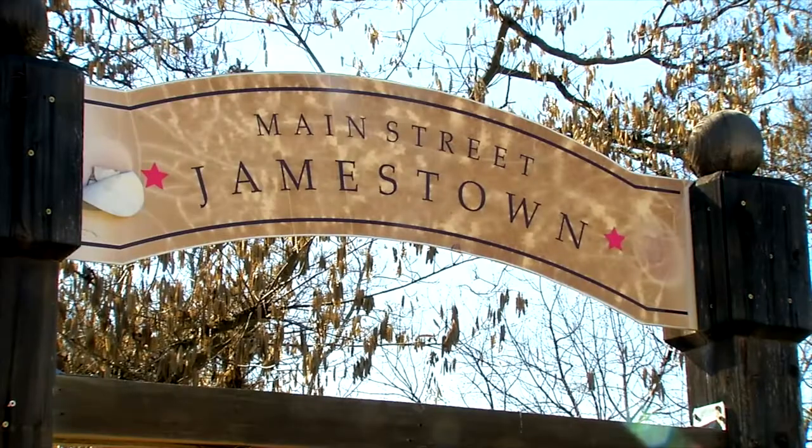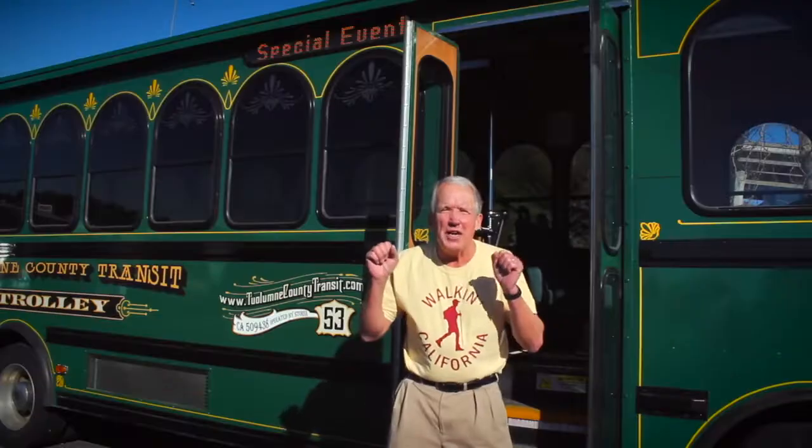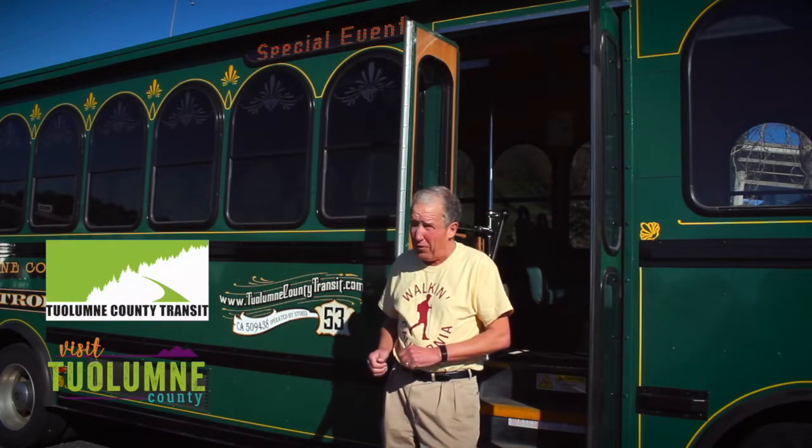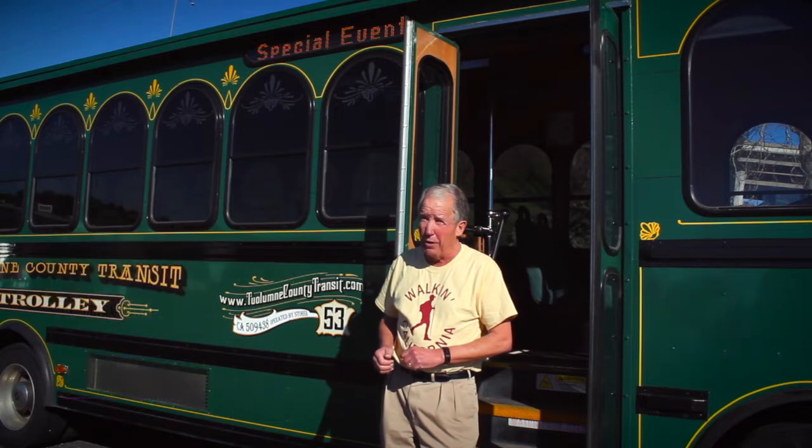I'd like to take you on a little adventure into Gold Country, which all started in 1849. You can check out Sonora, we can take you to Jamestown for the train ride, we can take you to Columbia to the state park. We're going to take you on an adventure you'll never forget, and we're going to do it for free, thanks to the partnership between Tuolumne County Transit and the folks over at Tuolumne County Visitors Bureau.